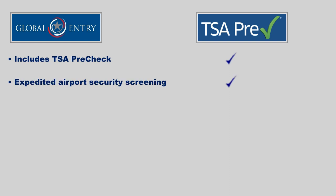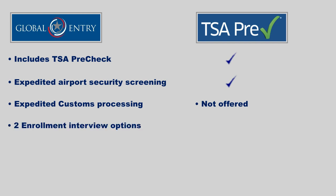Since Global Entry includes TSA Pre-Check, it's not required to separate liquids or laptop, nor remove your shoes, belt, or jacket during your security screening at departing US airports. Global Entry also offers expedited customs processing when returning to the United States from international destinations — TSA Pre-Check does not.